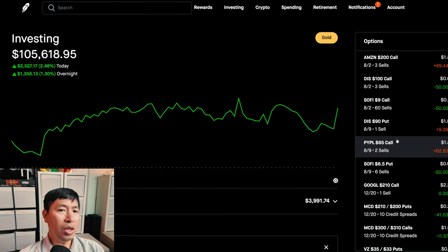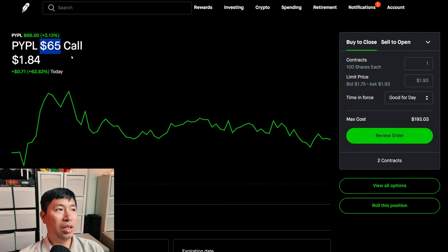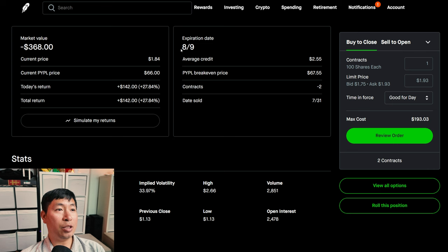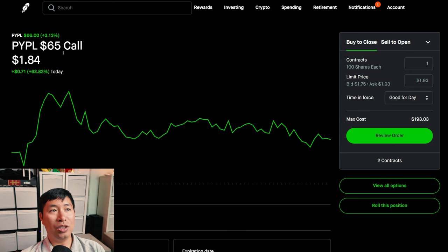Something of note today: I changed my PayPal covered calls. I used to have a strike price of $60, but right now PayPal is at $66, which is well above the $60 strike price I used to have. So I changed it to a $65 strike price to get a little bit more premium. Even now, $65 is still below the current share price of PayPal. So as long as it stays around this number, I should be fine. I also changed the expiration date — this was going to expire on the 2nd, which is this Friday. However, I changed the expiration date to next Friday, the 9th, so now it expires a week later. The strike price is a little bit higher, and I did this to try and gain a little bit more premium.